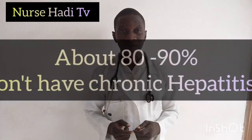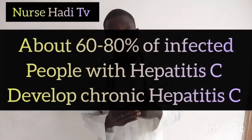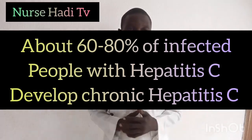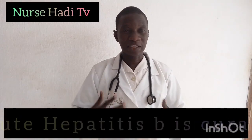In terms of their chronicity, which one goes chronic more than the other? Hepatitis B is less likely to go chronic than hepatitis C. About 80 to 90% of people who get hepatitis B cannot move on to chronicity. But about 60 to 80% of people having hepatitis C develop chronic hepatitis C. Hepatitis B can also be cleared — during the acute state, the body itself can clear it off within 4 to 12 weeks, and once your body clears it, your body develops immunity to it.